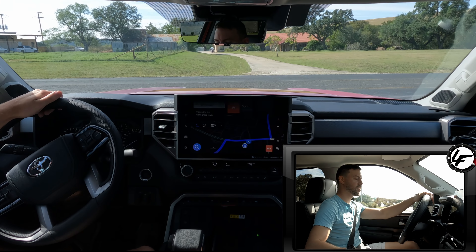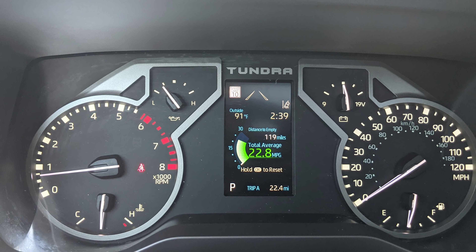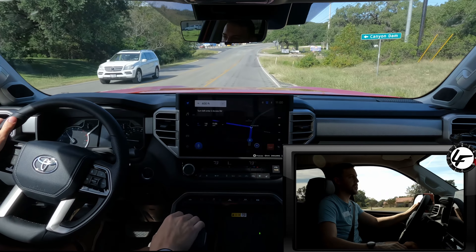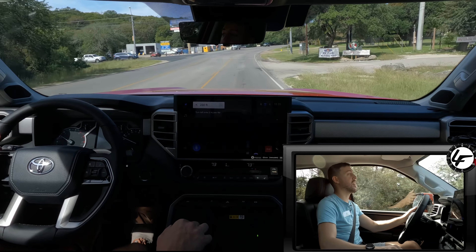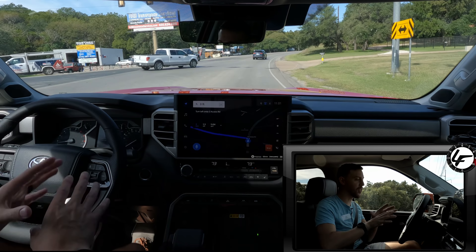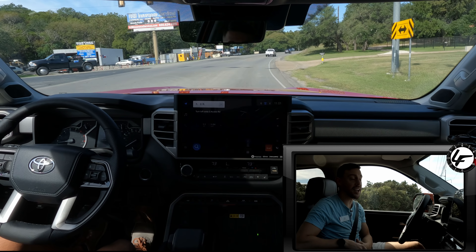We also have drive modes in here — Sport, Normal, and Eco — with the 4-inch MID. I'm rolling onto the road here with this new twin-turbo V6. Red light, so let's get into it and hit the brakes hard. The brakes in here are fantastic — smooth as butter. That's the first time I've gotten the brakes on this one, but it's the same brakes as on the 1794 I drove earlier.